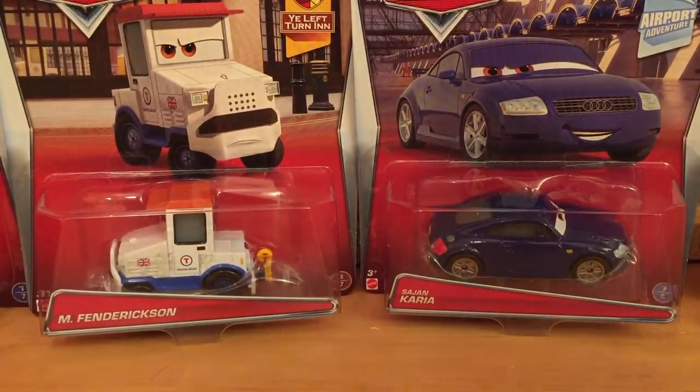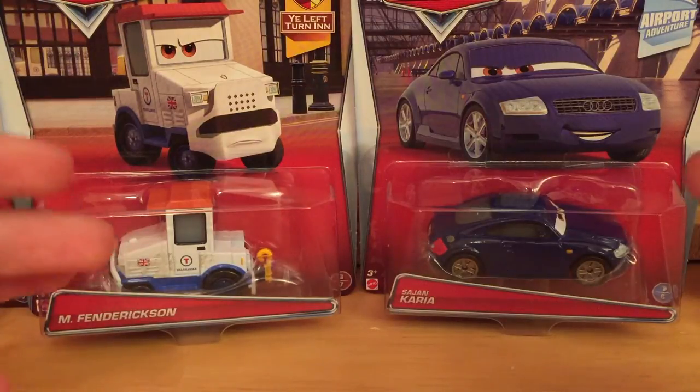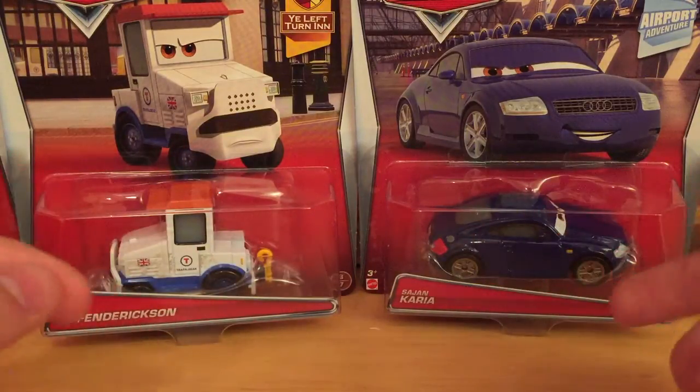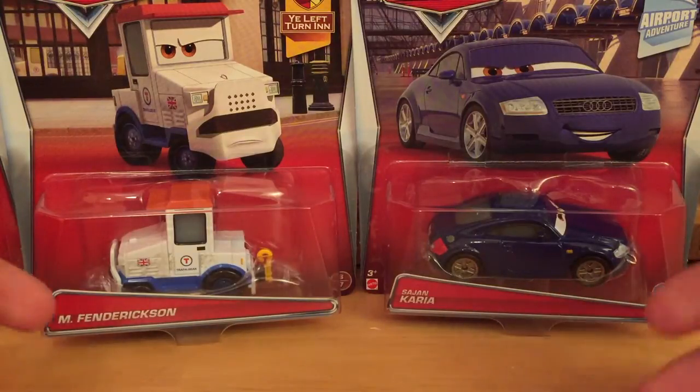I selected five cars from 2015 KST to review in this video. If there are any other ones like Suki and Fillmore or any other cars in the case that you'd like me to review, just let me know and it'll be a suggestion video.